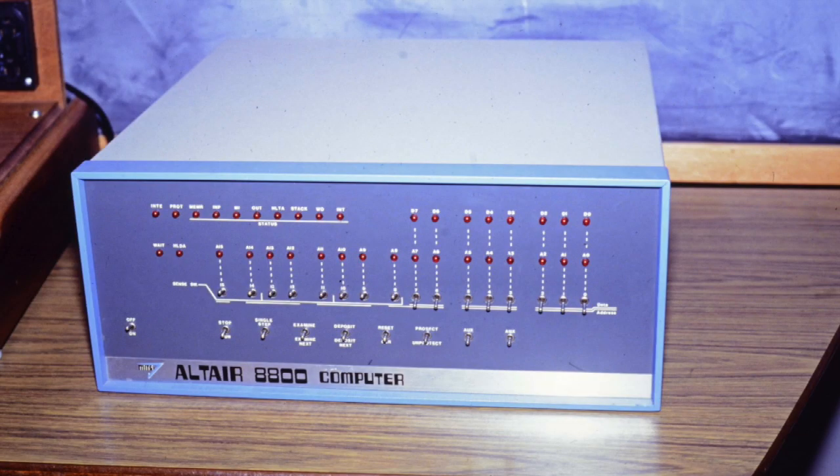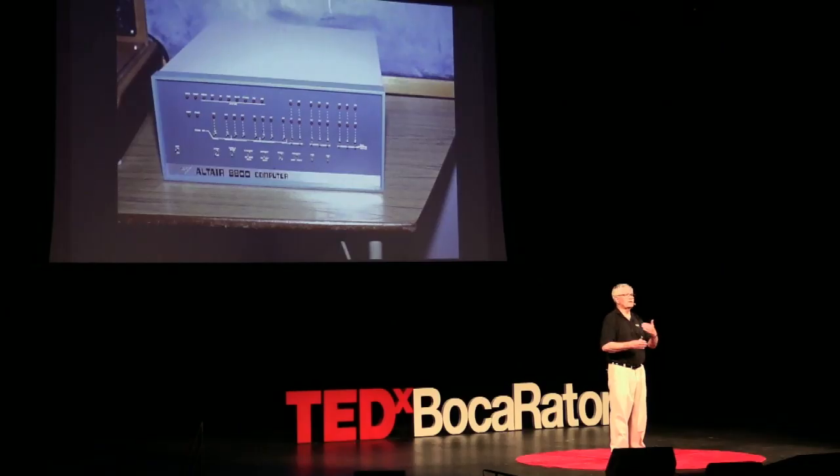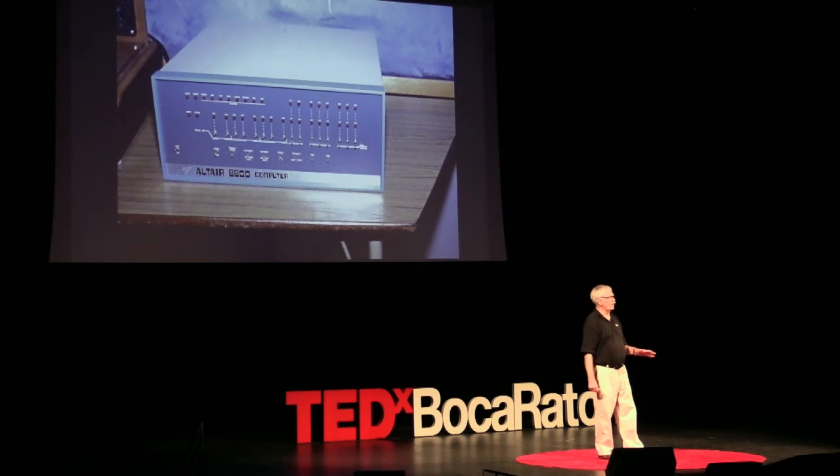And then this happened. Gordon Moore had predicted that transistor counts would continue to double every year, year and a half, something like that. And it became feasible for a hobbyist to purchase a computer for $400 and have their own computer at home.